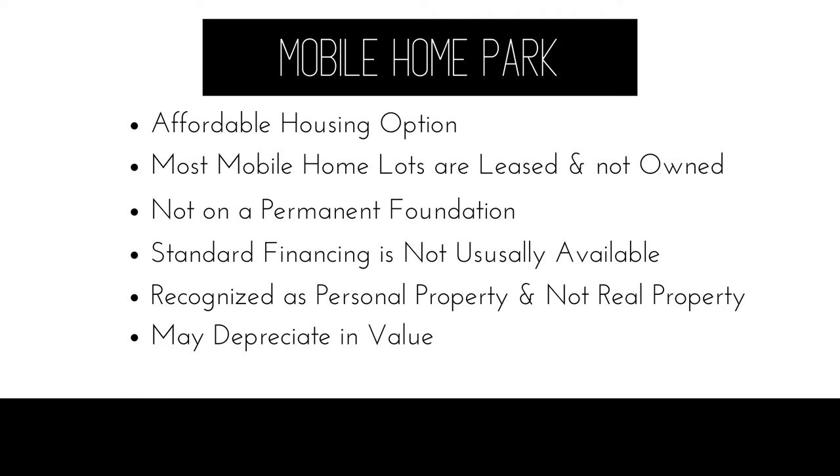Since the property does not include the land — just the manufactured home — these homes are typically on a more temporary type of foundation, or not considered to be affixed to a permanent foundation. Because properties within mobile home parks do not own the land and do not have permanent foundations, these homes typically do not qualify for standard financing. There are some financing options available, called chattel loans or personal property loans, and your best bet is to contact a local credit union or bank to see if they have those loan options in place.